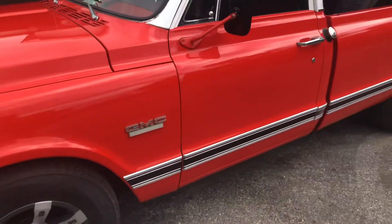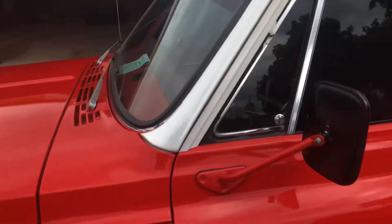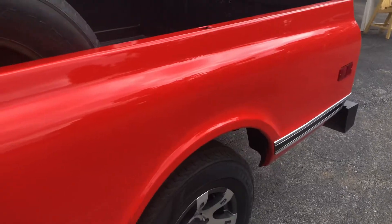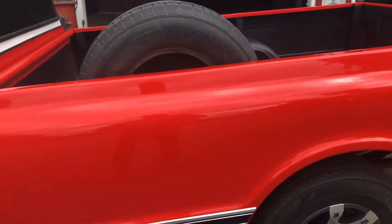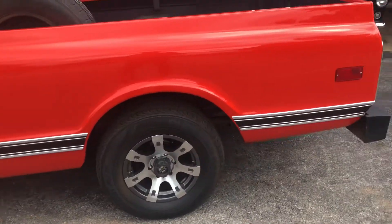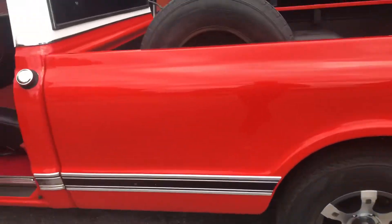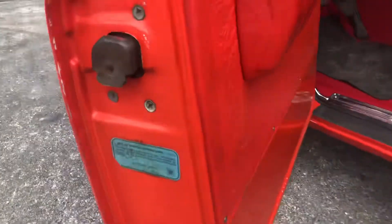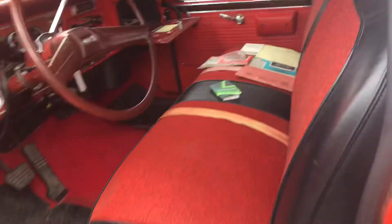It's got nice trim and nice paint — 350 automatic, steering and brakes. It is a beautiful truck inside and out. It's got factory red interior, visual door stickers, and all the original paperwork since new.